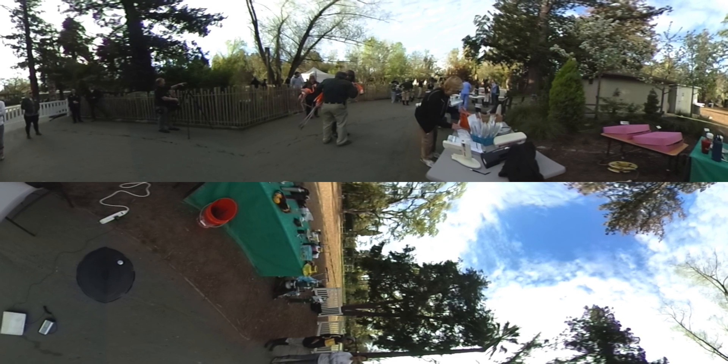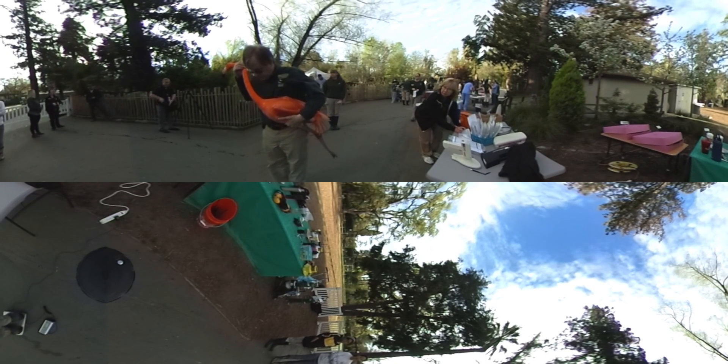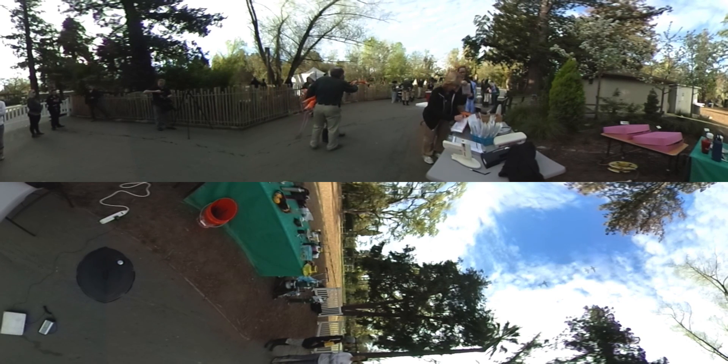Today we are at the Sacramento Zoo for our annual Flamingo Roundup. Once a year we do a full physical exam on our entire flock of flamingos. This year we have 36 birds that we're looking at.